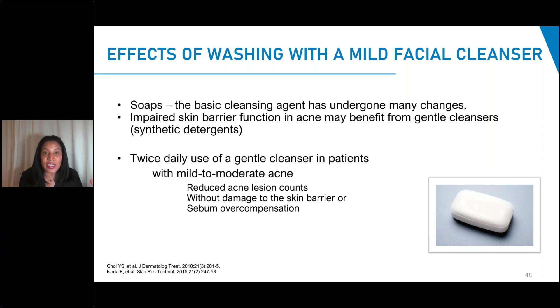A lot of our patients think they need to use something harsh because otherwise they'll produce more oil. Multiple studies have shown, with lots of reproducibility, that gentle cleansers and moisturizers do not increase the perception of oily skin. That's an important thing to mention to your patients if you get pushback that they don't want to use a gentle cleanser and moisturizer. A lot of our acne patients are resistant to using moisturizers.